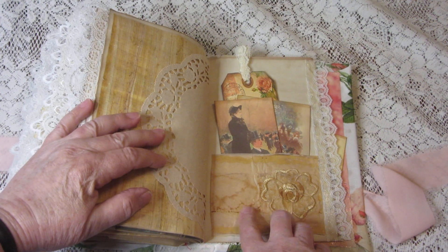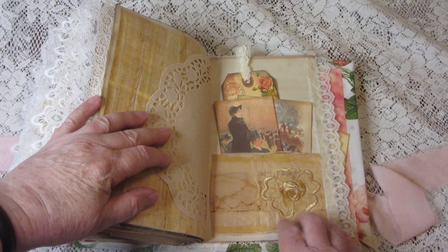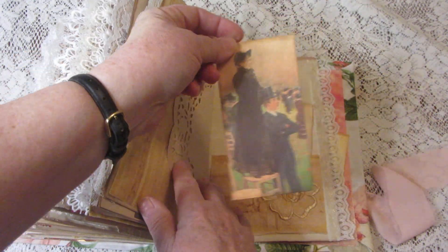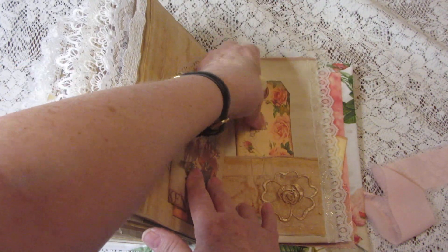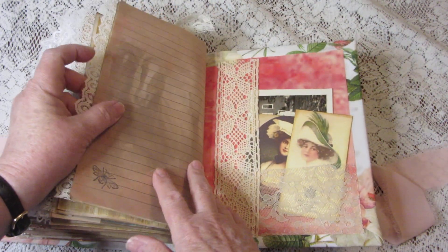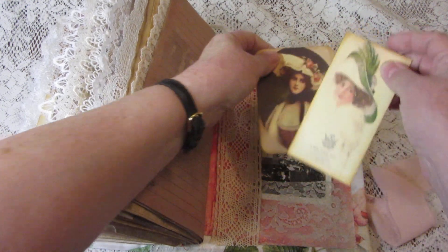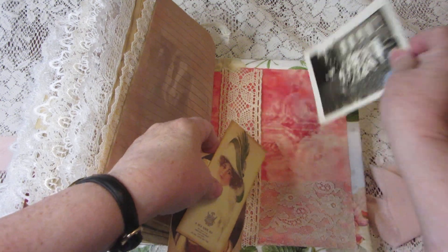This is a pocket that I made using a used tea bag — that was fun to work with. Journaling cards and a tag, and that brings us to the back where we have a couple of journaling cards and a vintage photograph of some students enjoying the day.